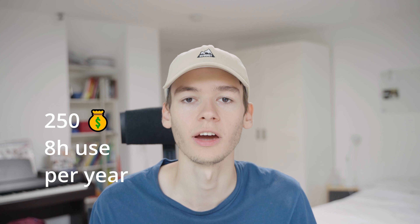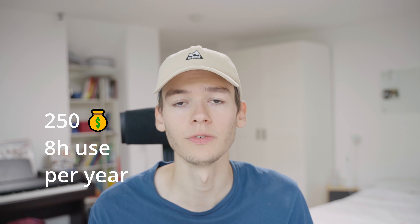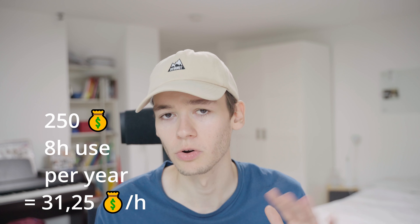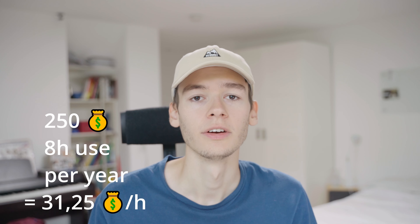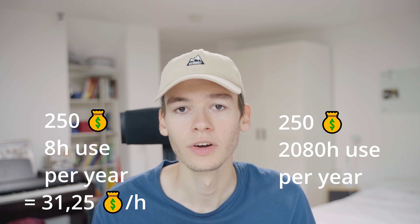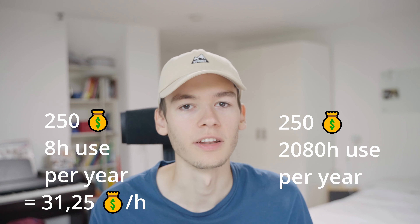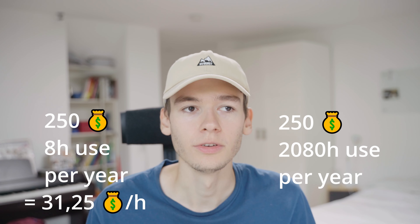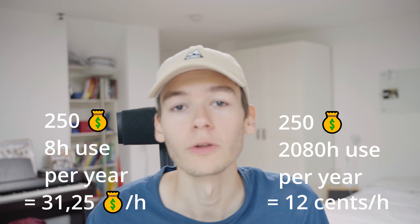I like to look at purchases as an hourly cost of use. Maybe you're a videography studio and you have a piece of equipment that you only use one day out of the year — that's eight hours every year. If you pay 250 euro for that, that's about 31 euro per hour per year, which is pretty high. But a keyboard that you use five days a week for about eight hours every day — you're looking at about 12 cents an hour.